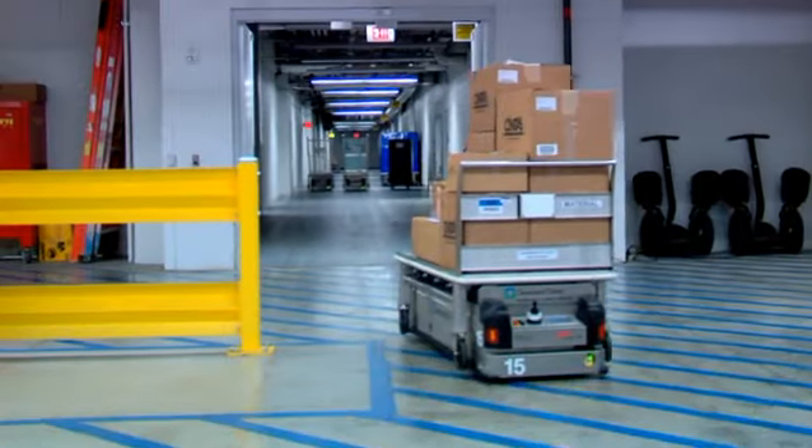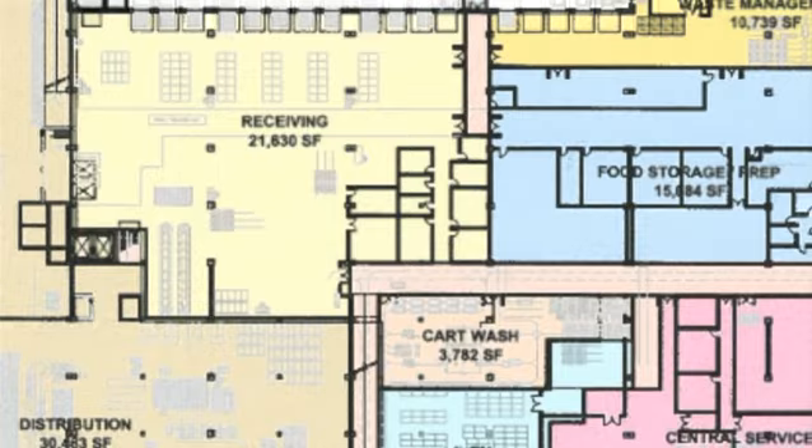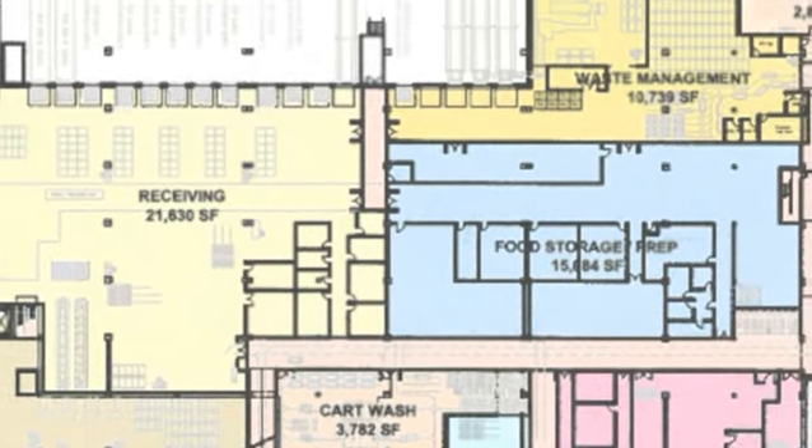The AGVs run on a magnetic grid that has been placed under the flooring, which actually takes the carts from the service center — a two-block distance — to the seven different depots throughout the hospital.